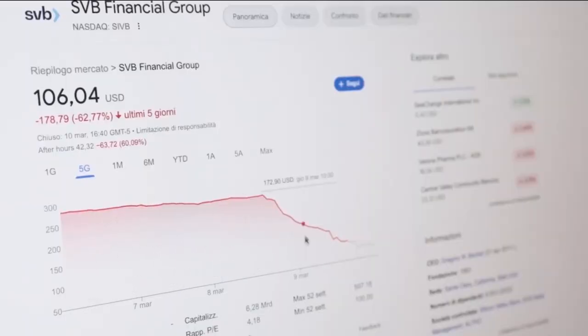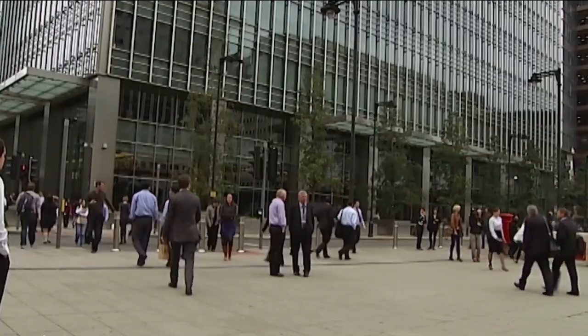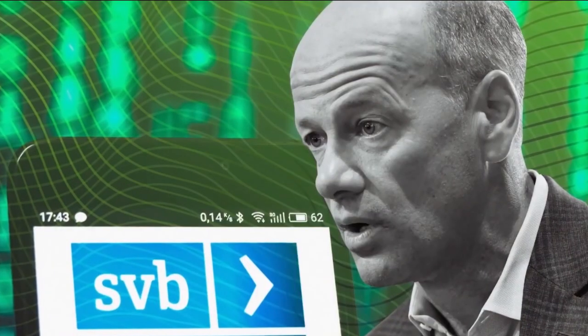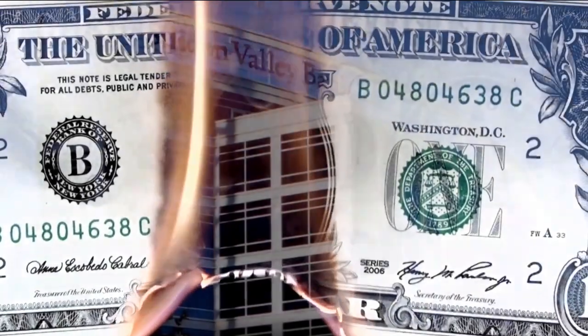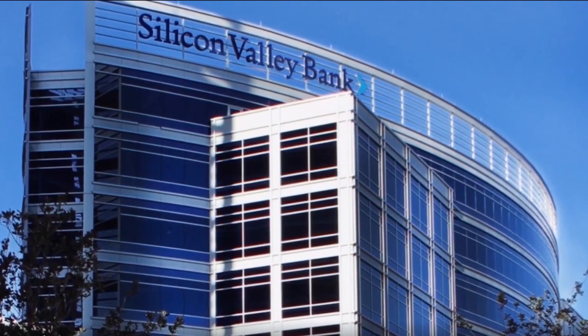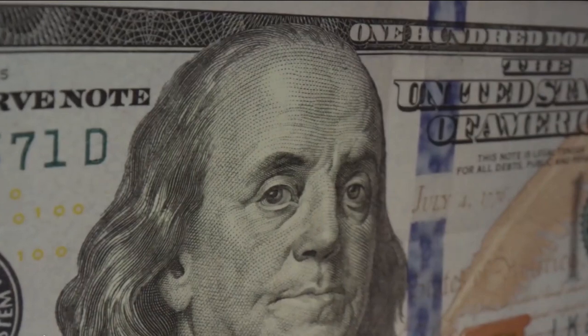SVB's sudden downfall was a classic scenario of mismanagement and overextension. The bank had taken on too many risky loans and investments, causing its books to become unbalanced and leaving the bank dangerously exposed. When investors caught wind of these issues, they quickly pulled their money out of the bank, triggering a run that ultimately left SVB unable to pay its account holders. The collapse of such a major institution is sure to have a ripple effect throughout the financial world, especially as many investors and businesses take drastic measures in the aftermath.